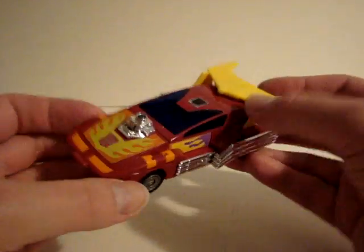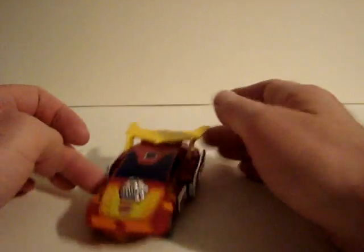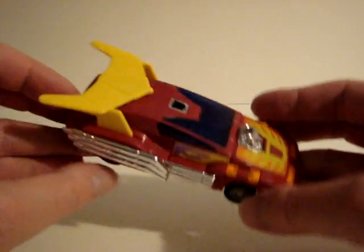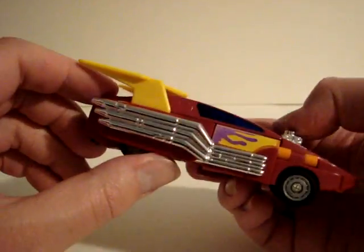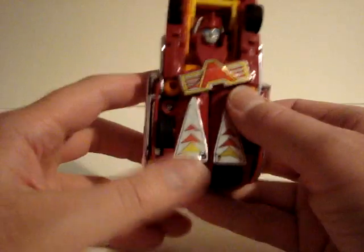Very nice design. His rubber tires feel real good. You can see through the window a little — inside there's a rip sign, Autobot symbol, and flames. Very cool. Here's the underside.